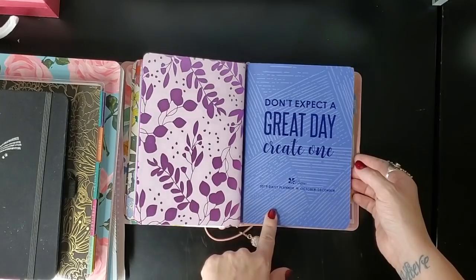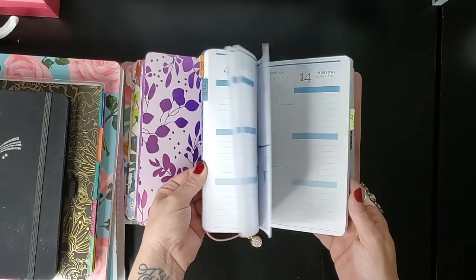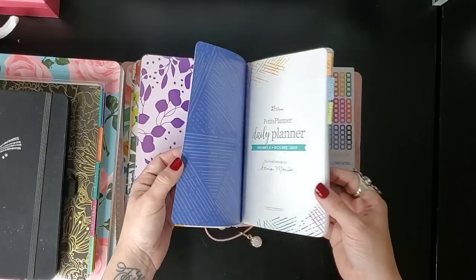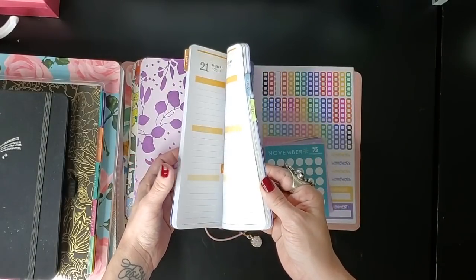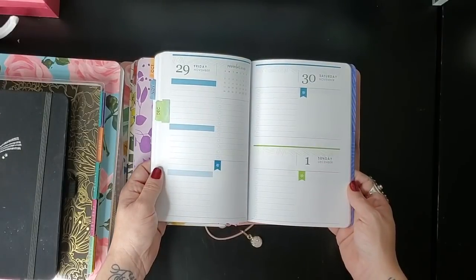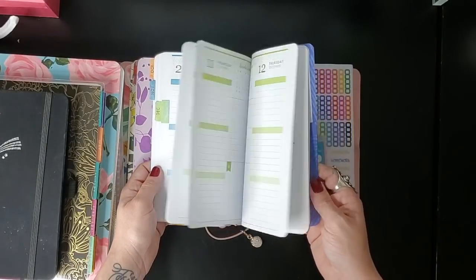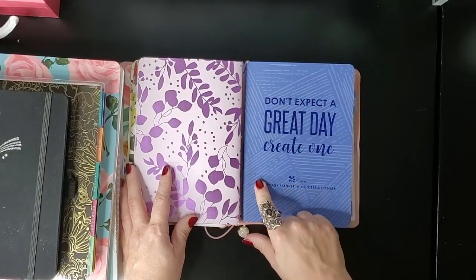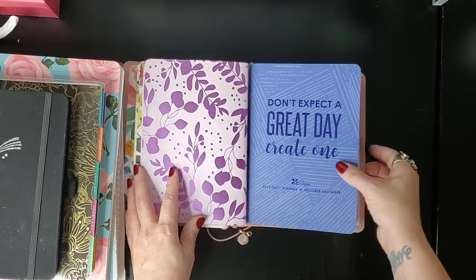I never ended up really using this quarterly daily planner for anything, so sadly it was kind of a waste. I'll probably hold on to it and see if I can redate it since it's not something I used. I hate to throw out or recycle something that didn't get used, so I'll probably just redate it and try to use it again next year, maybe cover this up with a sticker.